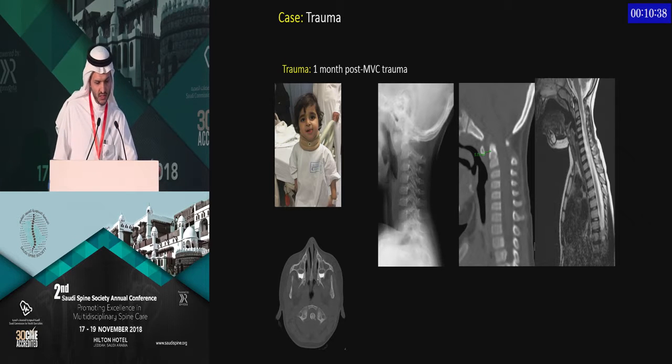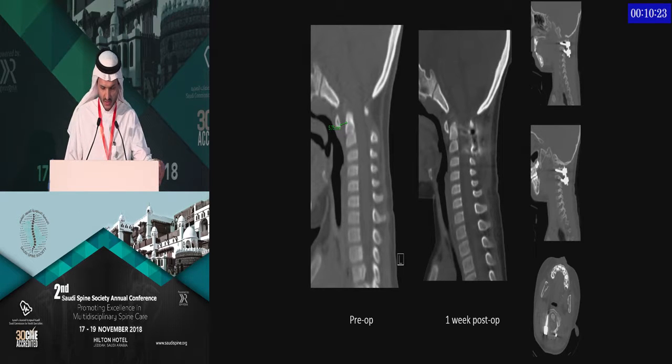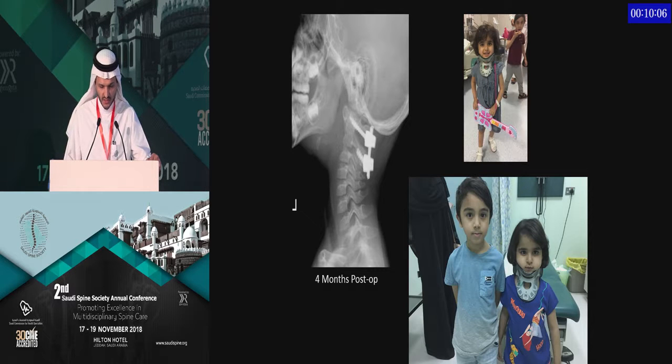This is a four-year-old child referred to us after trauma. She had torticollis and neck pain, and you can see the increased atlantodental interval and instability. We treated her with C1-C2 instrumented fusion, and she improved her neck pain and went on to develop a good outcome. The rigid fixation provides good stability that you can rely on. At four-month follow-up, she's doing fairly well and is out of the collar.